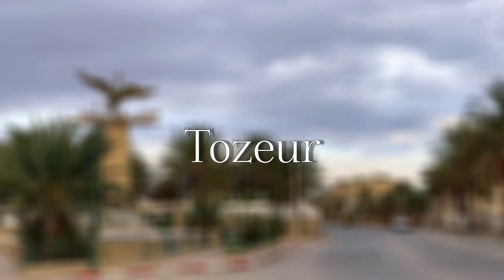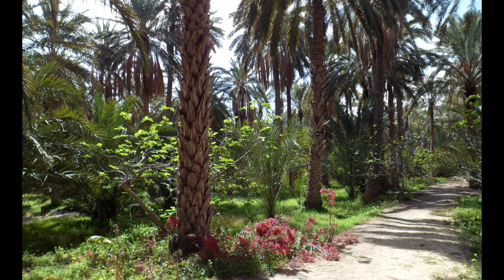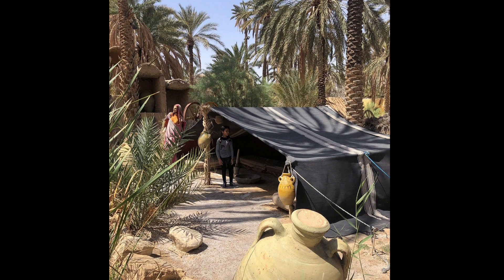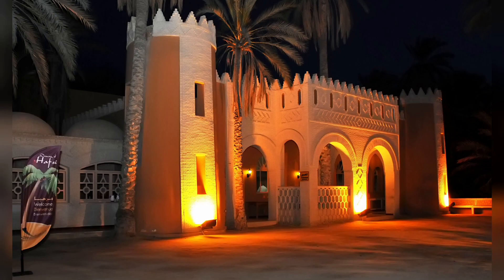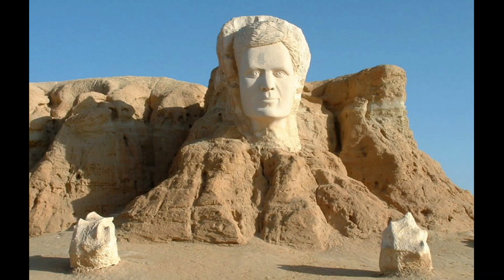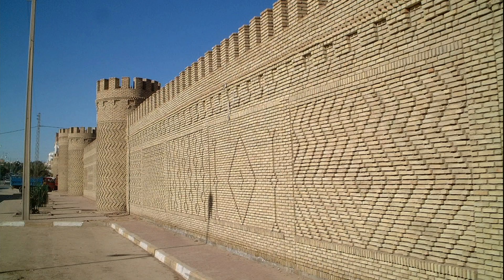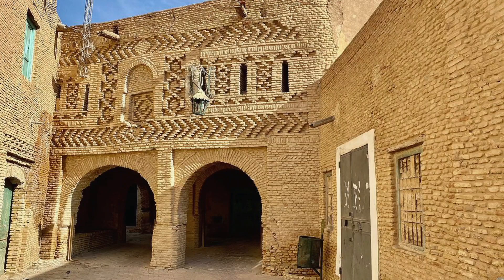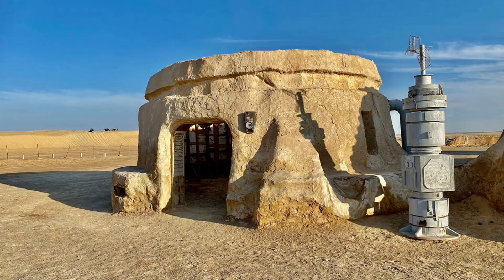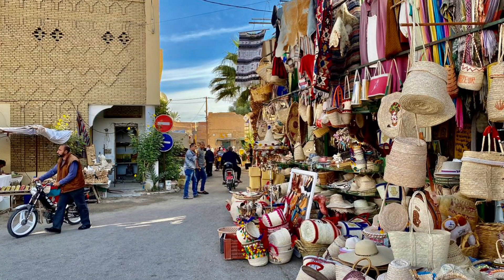Tozeur — it rises up out of the desert, nestled into a huge oasis that is home to hundreds of thousands of palm trees. This surprising, fascinating place feels a very long way away from Europe, which is in fact just a few hours away. It forges a path for itself through the narrow alleyways of the old parts of town and between the tall, pale brick facades. You will also get to explore the real-life filming locations of the intergalactic epic movie Star Wars.